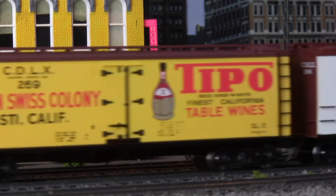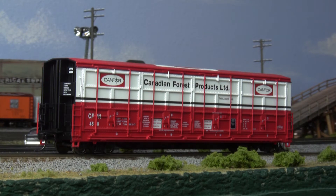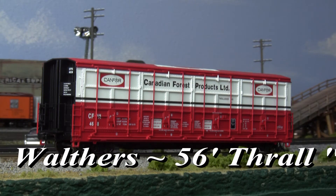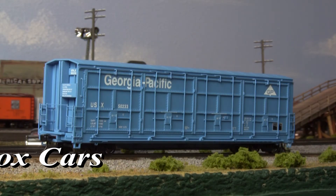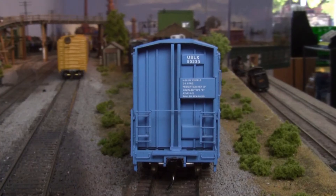Also available this month: two new offerings from Walther's. First off, 56-foot Thrall cars — favorites of the lumber industry for the versatility of their all-door design. These models come ready to run and feature many realistic details, from the roofs, to the underframes, to the end walls.